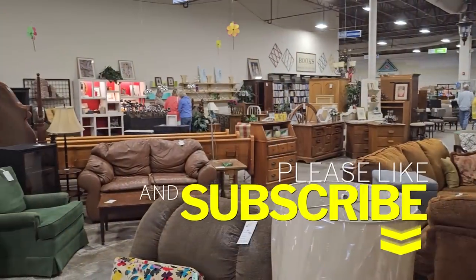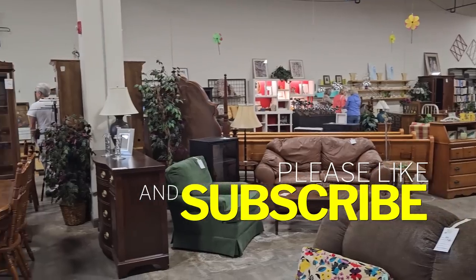I hope y'all are having fun going with me through these ReStores. Please like and subscribe so our channel can keep growing.